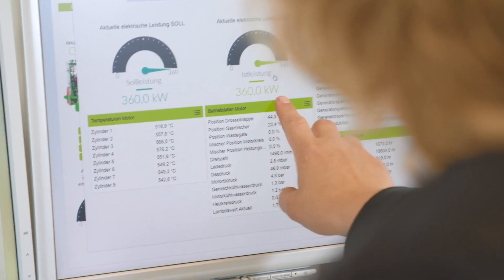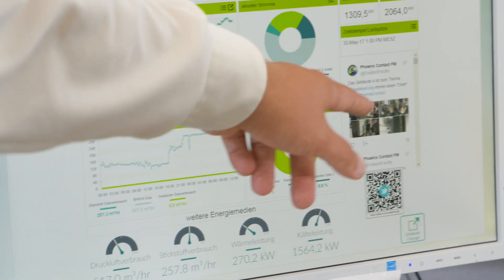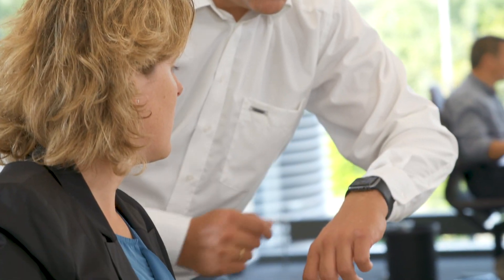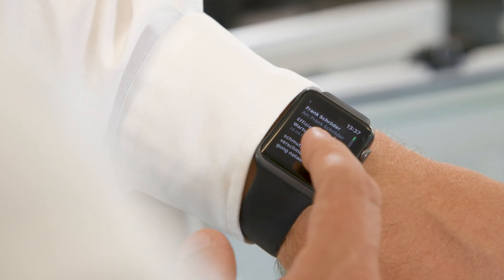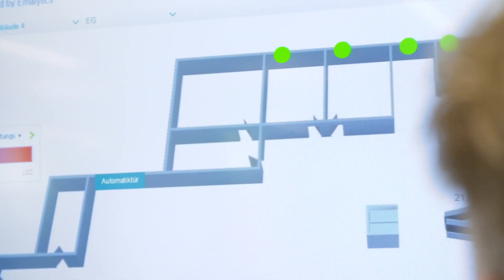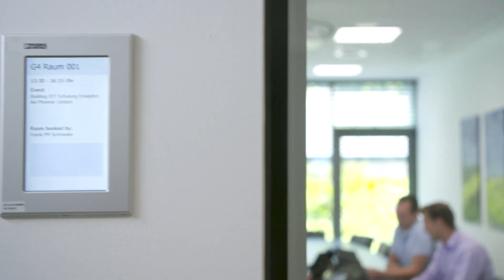All collected data is processed in the building management system. Thanks to the depth of the information, the technical building equipment and room automation are intelligently controlled and networked. The data enables a needs-based and user-oriented working environment, providing the user with a high degree of comfort.